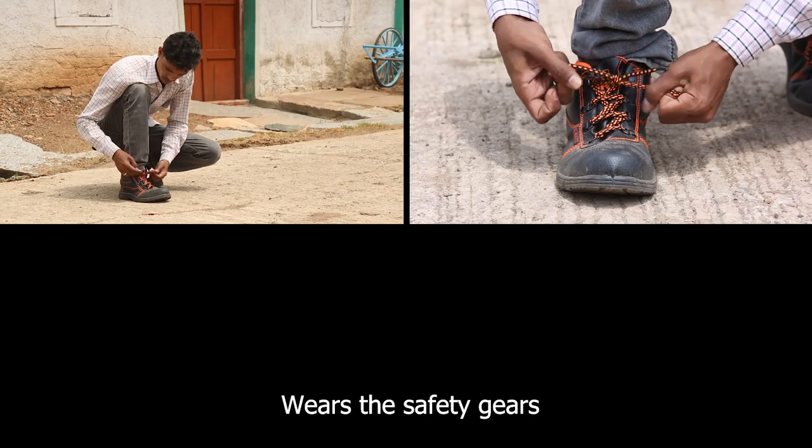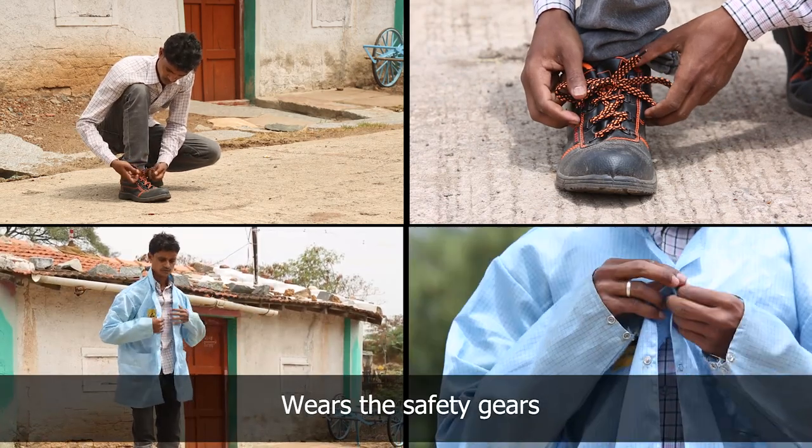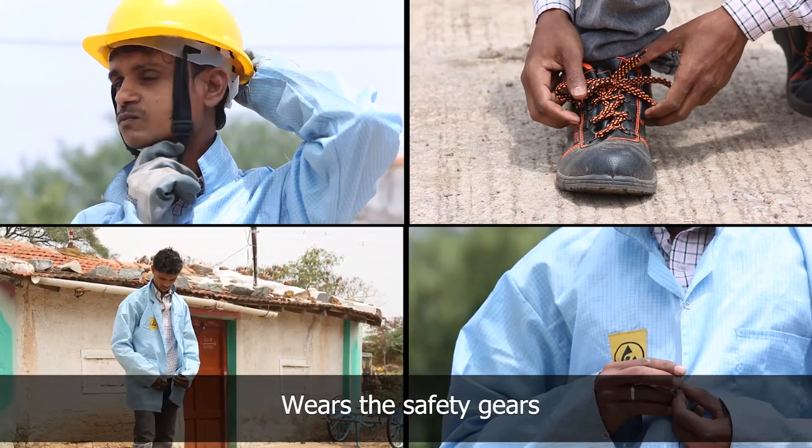He wears the safety shoes, jacket, gloves, helmet, and glasses.